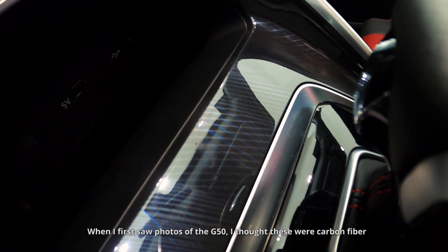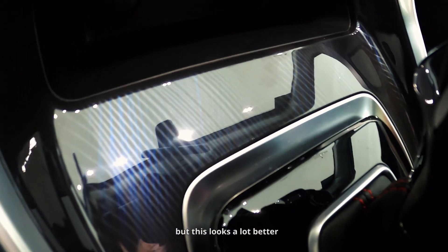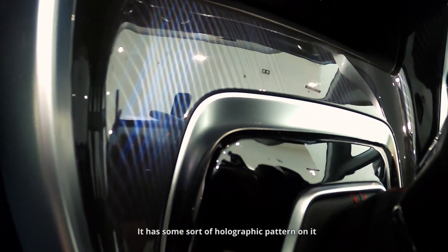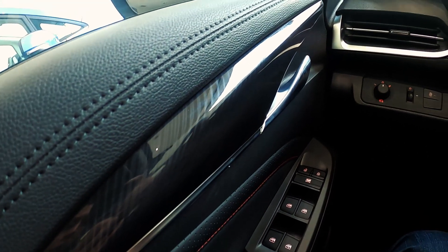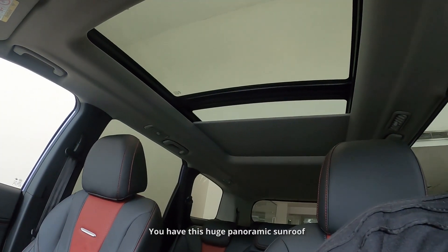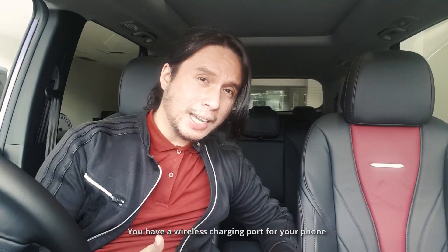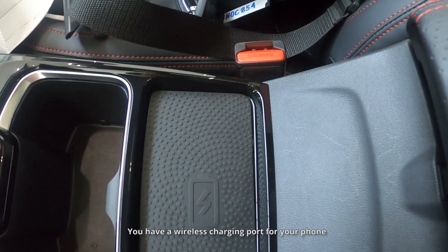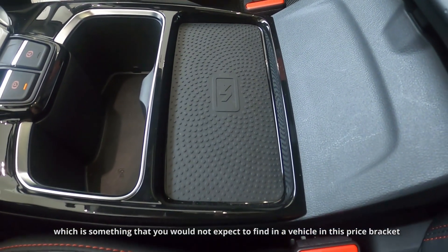When I first saw photos of the Maxxis G50, I thought those trim pieces were carbon fiber, but this looks a lot better — it has some sort of holographic pattern on it. You have this huge panoramic sunroof that extends all the way to the back. Headroom is almost isang dangkal. You have a wireless charging port for your phone, which is something you would not expect to find in a vehicle in this price bracket.